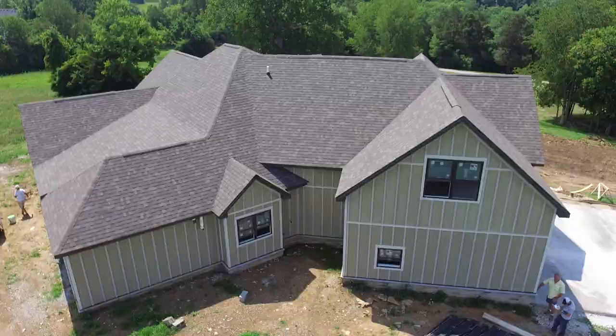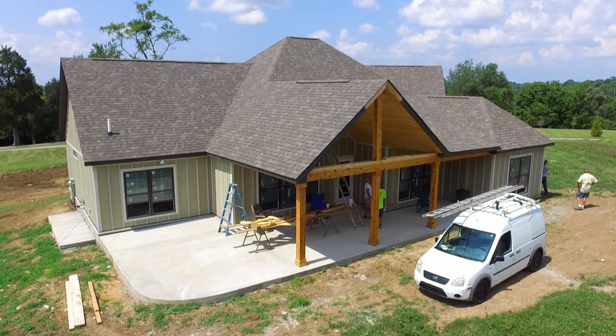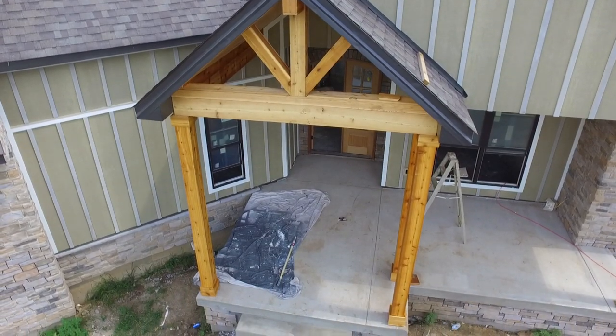Hardy board exterior, western cedar and pine ceilings, vaulted — kind of a western look on this particular home.